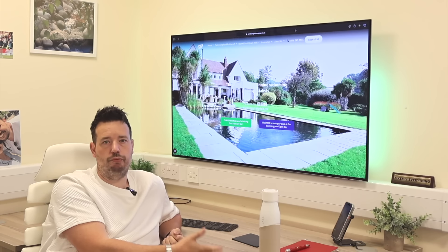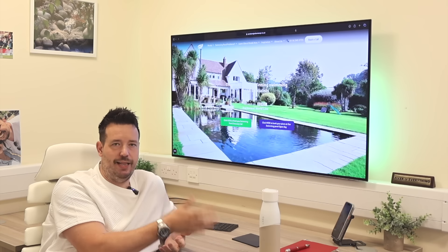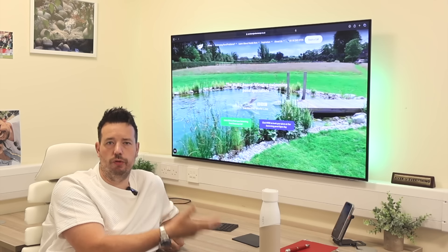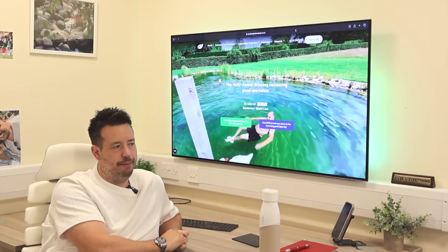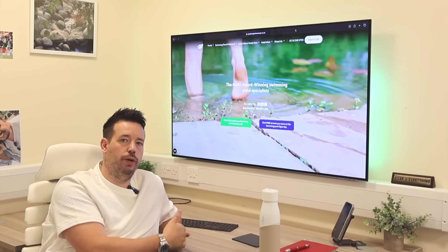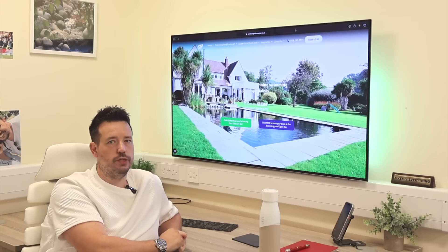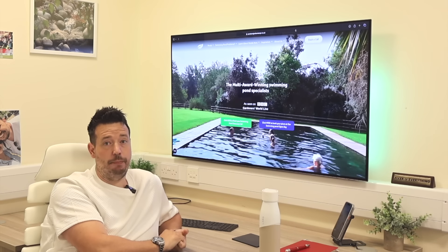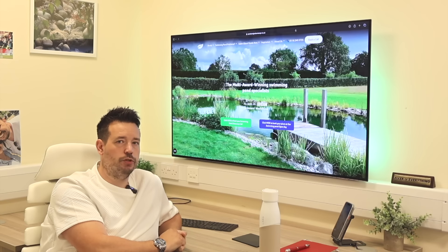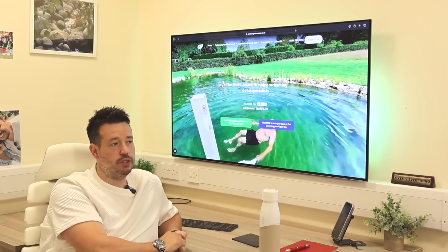Most people are pretty cautious about their drinking water. A lot of people have stopped drinking tap water because of things like lead in the pipes, and many drink bottled water or use solutions like this UV bottle. So why wouldn't we be that careful about what we're swimming in? Whether you like it or not, you're going to swallow some of the water. You want to be able to swallow it and know it's not going to cause you any great harm.